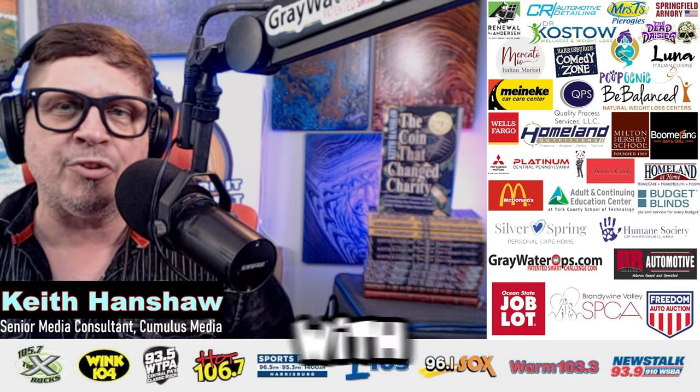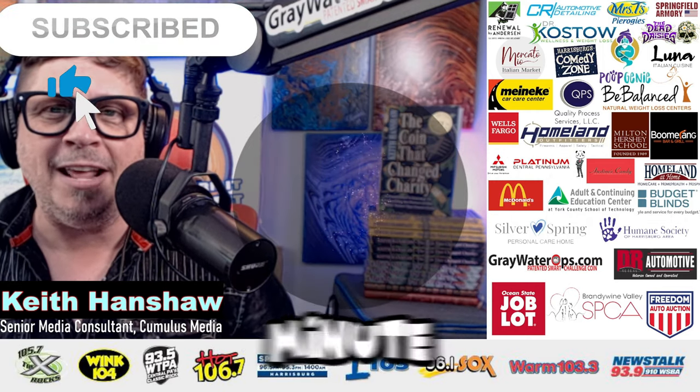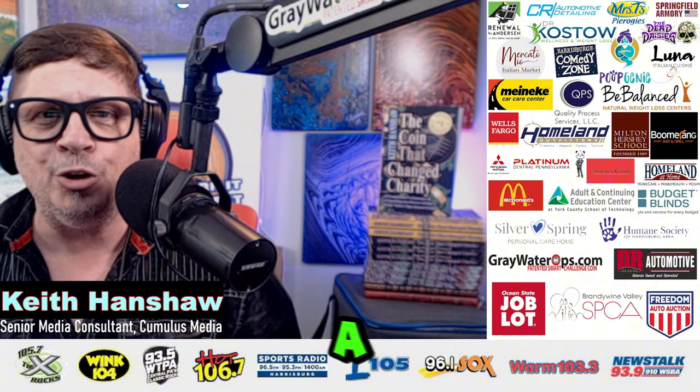So greet every customer with a smile, make eye contact, and show them that you're there to help. That's your marketing minute. Subscribe and hit the bell to be notified when I release a new video.